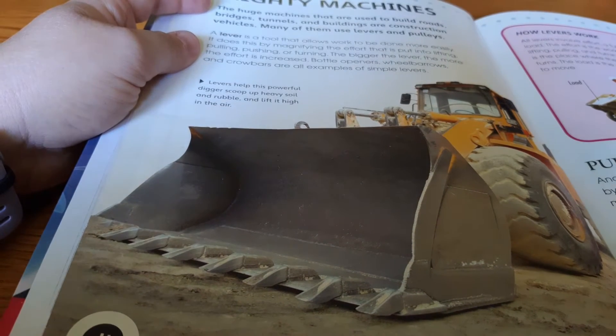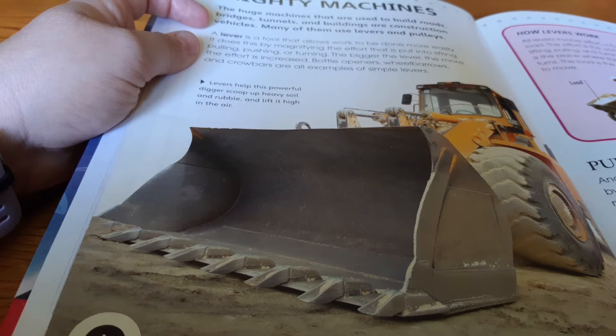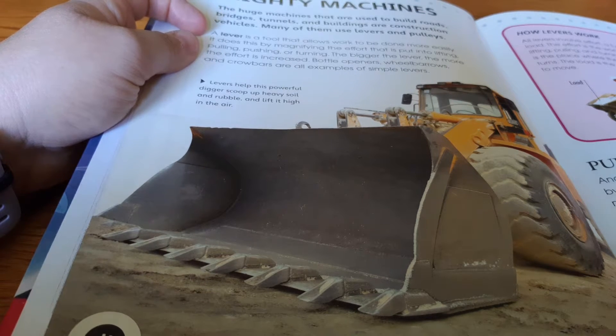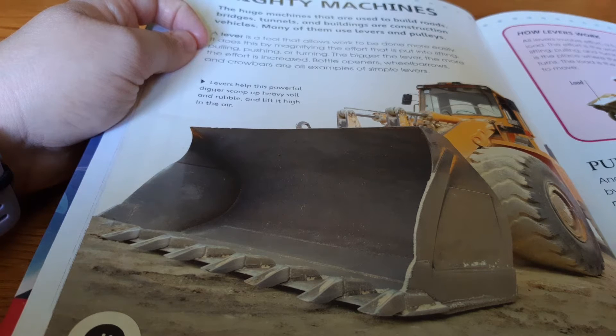The huge machines that are used to build roads, bridges, tunnels, and buildings are construction vehicles. Many of them use levers and pulleys. A lever is a tool that allows work to be done more easily. It does this by magnifying the effort that is put into lifting, pulling, pushing, or turning. The bigger the lever, the more effort is increased. Bottle openers, wheelbarrows, and crowbars are all examples of simple levers.